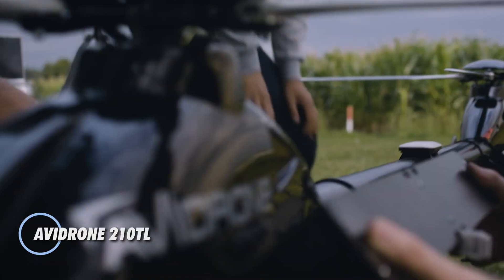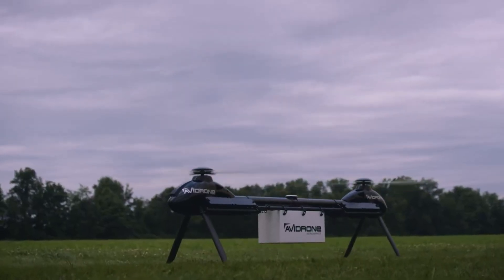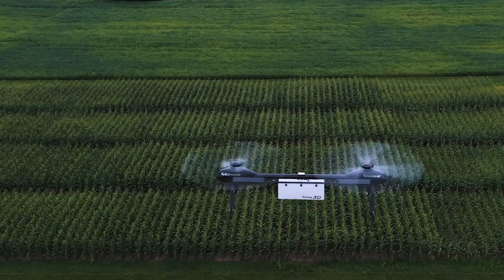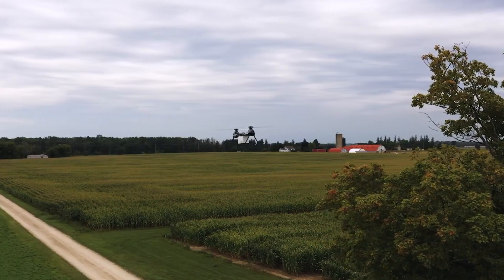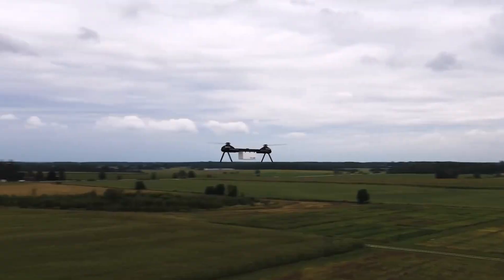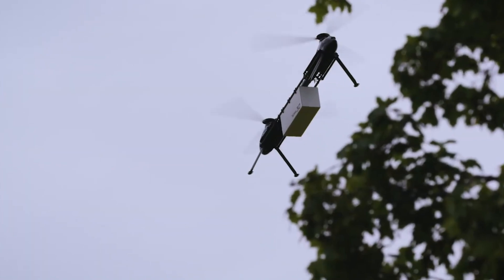The Avidrone 210-TL redefines automated cargo delivery with its high-performance UAV, designed for a broad spectrum of agricultural and industrial applications. This drone excels in long-distance, heavy-lift cargo transportation, boasting a range of up to 100 kilometers and a payload capacity of 16 kilograms. Powered by battery electricity, the 210-TL offers an eco-friendly solution for logistical operations, with its tandem rotor design ensuring stability even in challenging weather conditions. Avidrone's proprietary autopilot technology enables beyond-visual line-of-sight operations, eliminating the need for specialized pilots and enhancing operational efficiency.